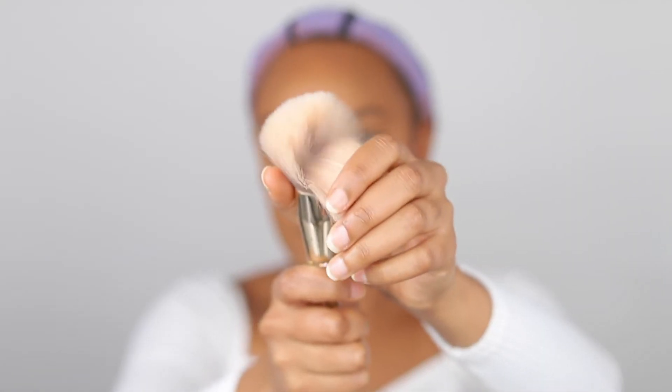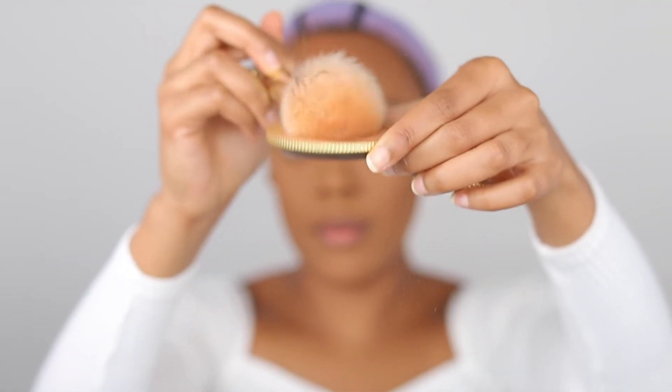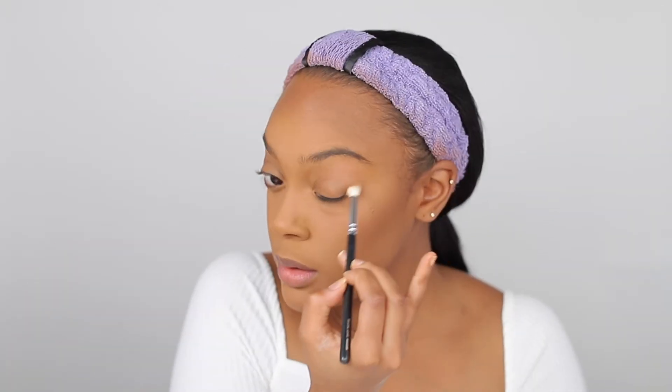Oh, I forgot to mention that I set my foundation and concealer with Laura Mercier's Translucent Setting Powder — that's my go-to. You just saw me use an angled brush for bronzer, but I'm going with a big fluffy brush now because I just want to make sure there are no harsh lines anywhere.